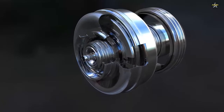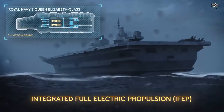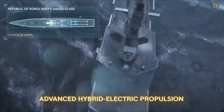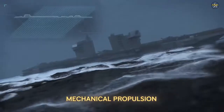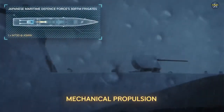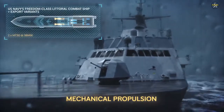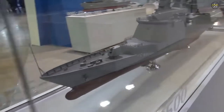More recently, the MT-30 has been selected to power the Japanese Maritime Defence Force's advanced 30FFM frigate, and in a single gas turbine CODLOG — combined diesel-electric or gas — configuration for the Type 26 Global Combat Ship programs for the Royal Navy, Royal Australian Navy, and Royal Canadian Navy.